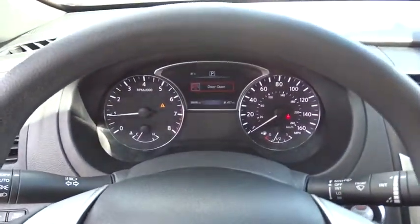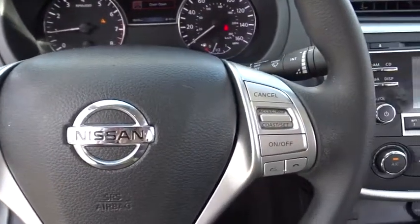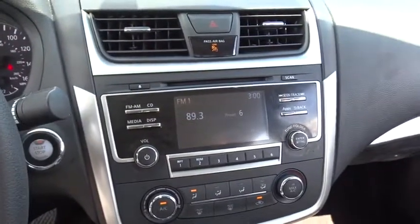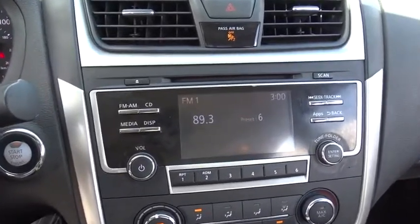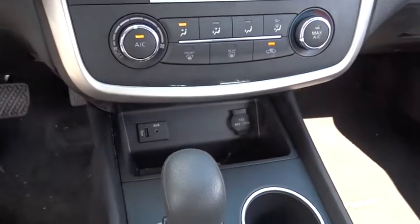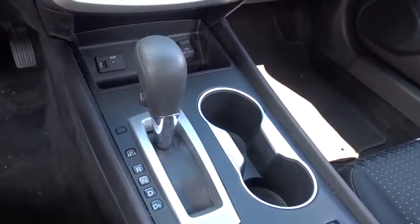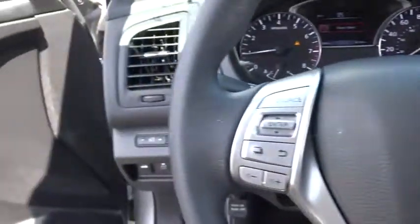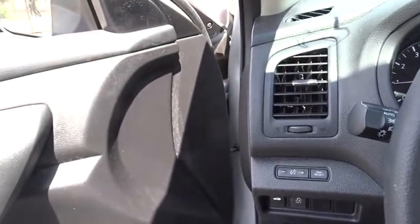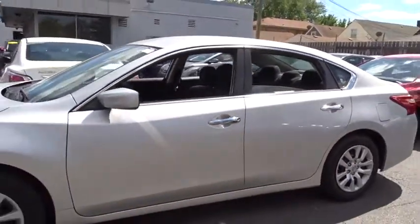This vehicle is Carfax certified one owner and qualifies for Carfax buyback guarantee. Come see the car for yourself — click on the link for the Altima.